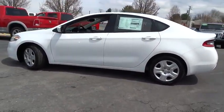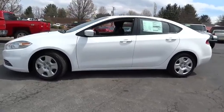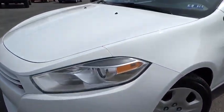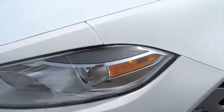Chrysler had previously applied the Dart name to a Ghia-built show car in 1956 and is priced below $20,000. Here are some of this vehicle's great options.